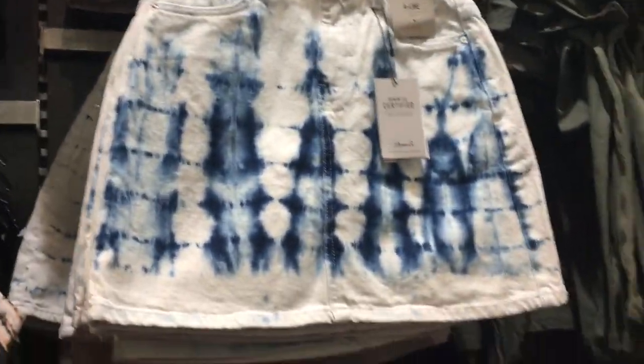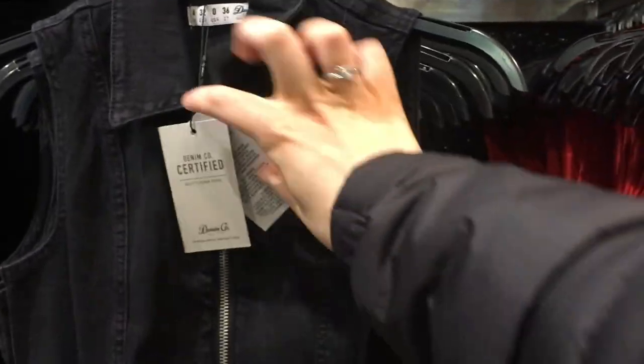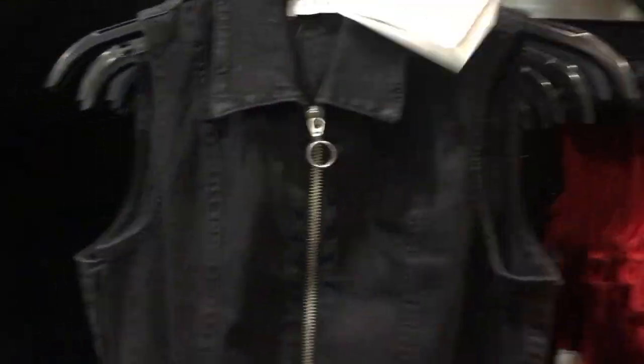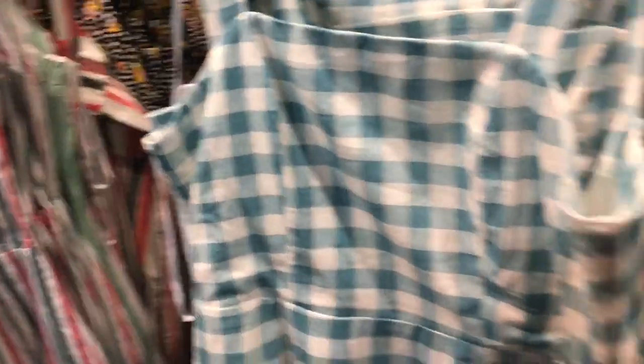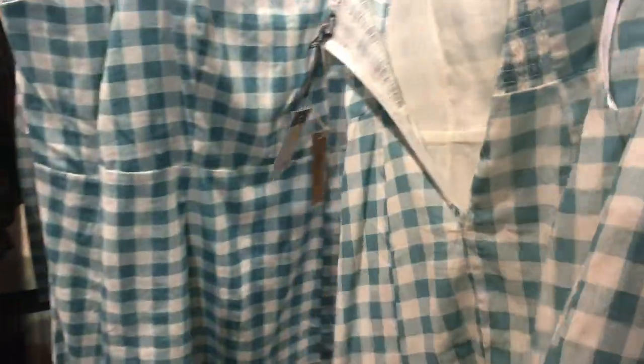There's a tie-dye skirt and then this dress I really like as well — it's £15, a collared denim dress with a belt and a little ring zip going up the front. There's also a red bodysuit. There are just so many nice dresses in. This gingham one is £10 with a little zip at the back — cute!